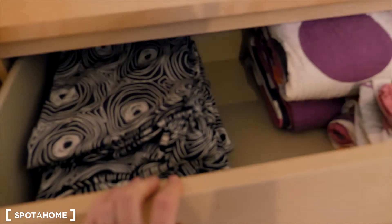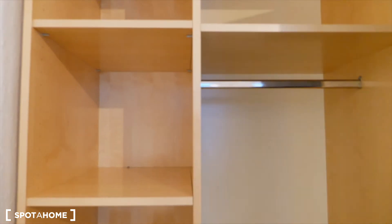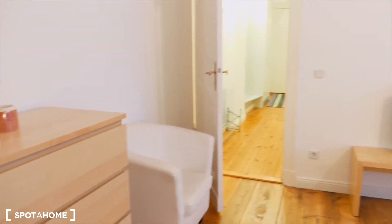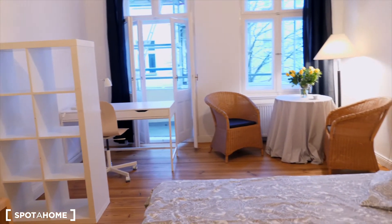I'll open some cupboards for you so you can see spare lining. And here you have space for your clothes and stuff, and also blankets and pillows. So this is bedroom one.